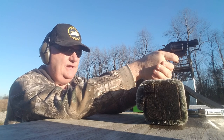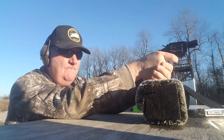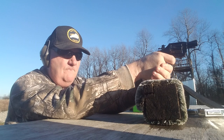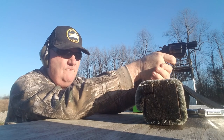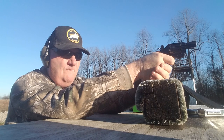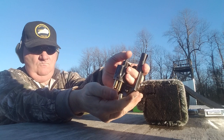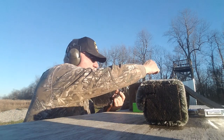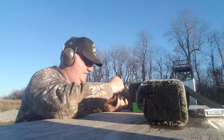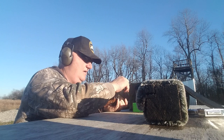It's in the nine at 11 o'clock. All right, let's check our accuracy at 25 yards. Let's see what kind of accuracy this little gun will give at 25 yards.